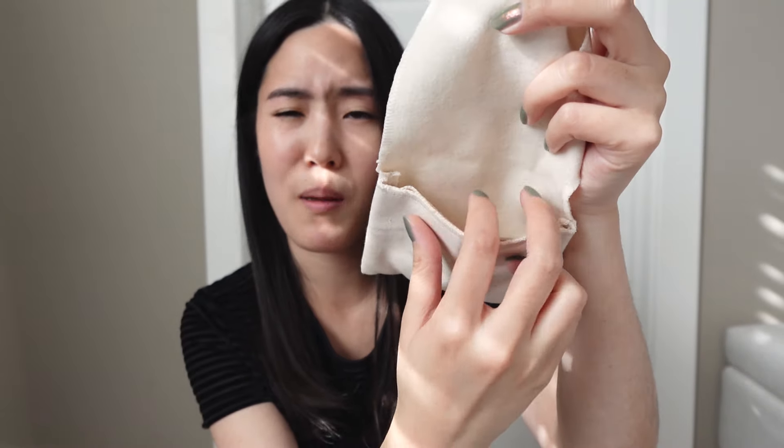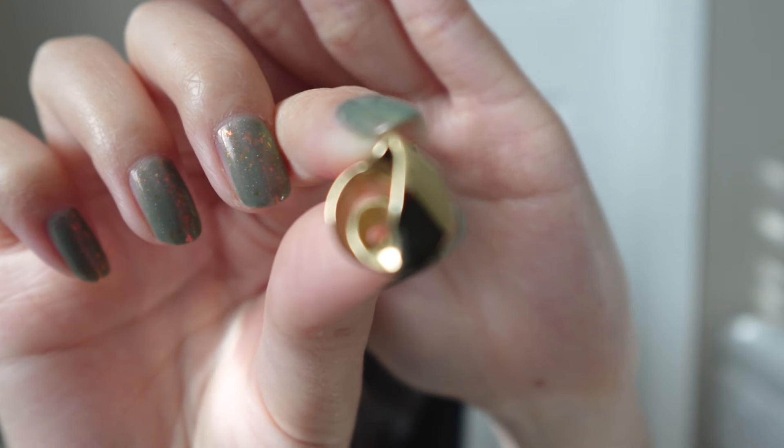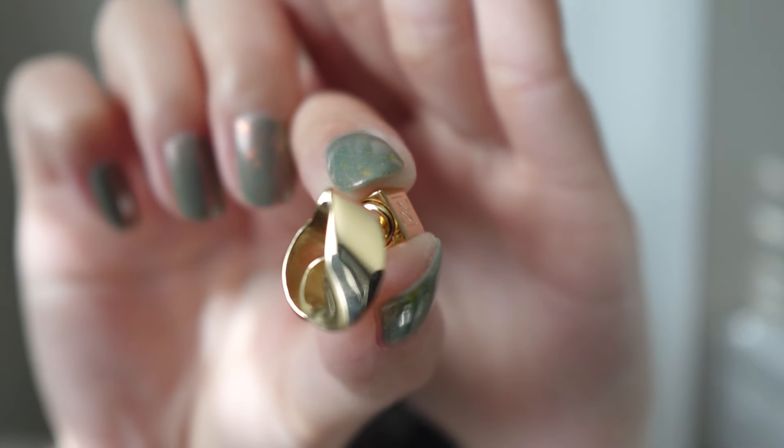The back compartment is one section and then there are two other individual compartments, with one earring in each. I'll take them out now and do some close-up shots so you can see the details — I think it's really well done. Here's one of the earring sets. Everything was really nicely packaged, I think originally as well, so I was really happy with my purchase.